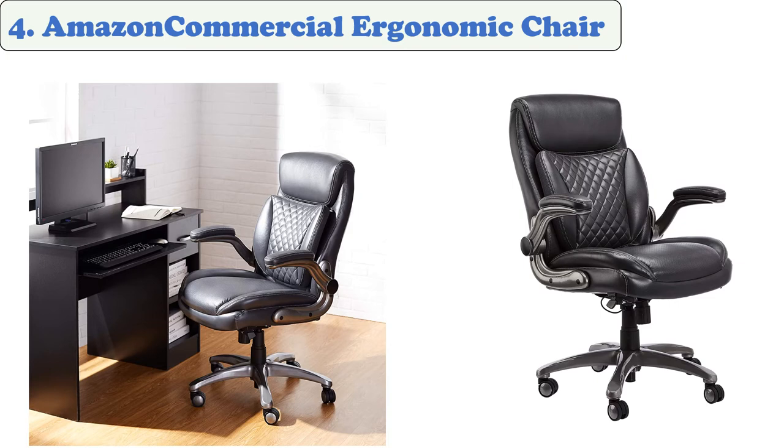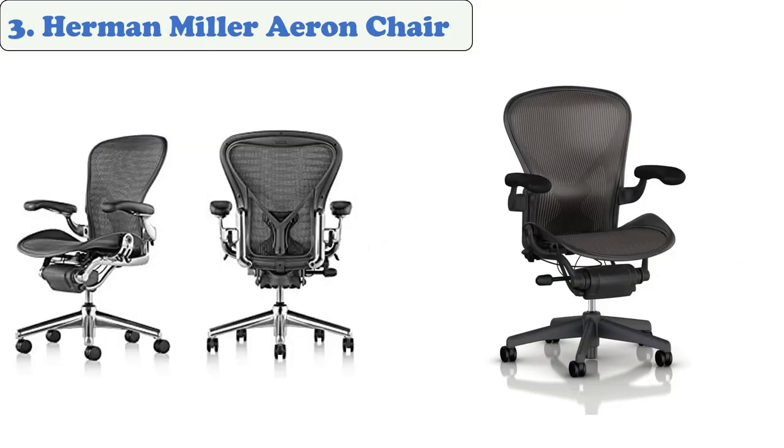Its flexible base allows it to be moved with rolling wheels. At number three: Herman Miller Aeron Chair.